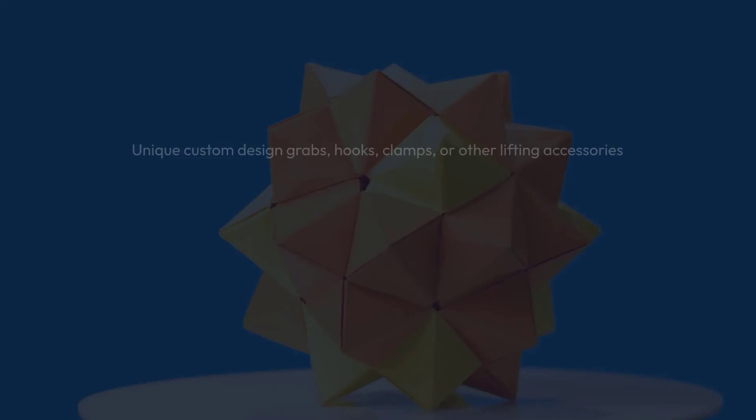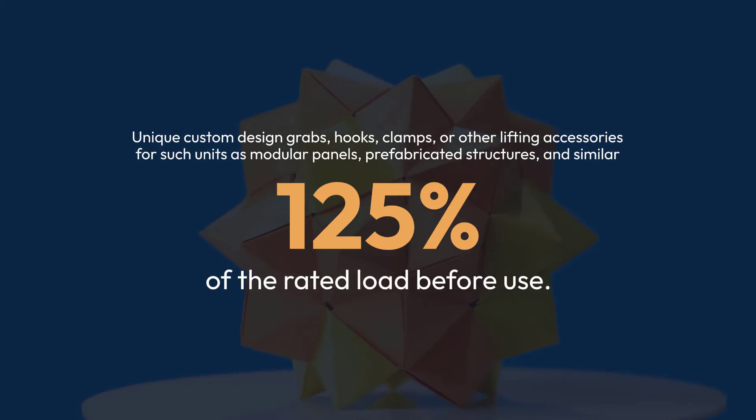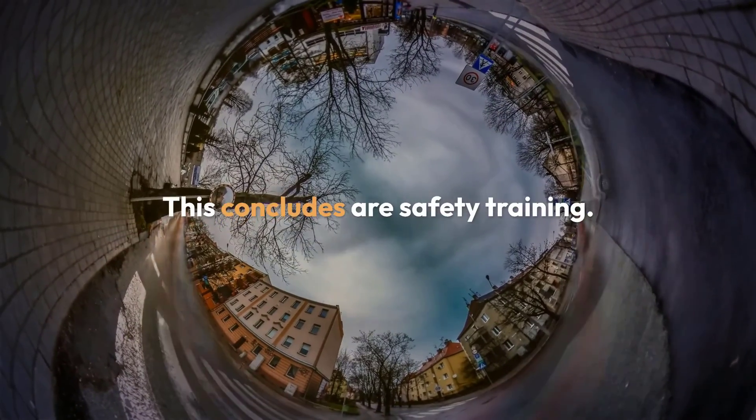Proof testing unique custom design grabs, hooks, clamps, or other lifting accessories for such units as modular panels, prefabricated structures, and similar materials must be marked to indicate the safe working loads and be proof tested to 125% of the rated load before use. This concludes our safety training.